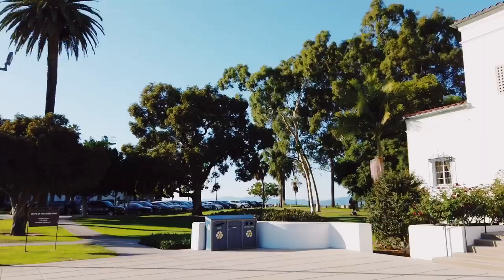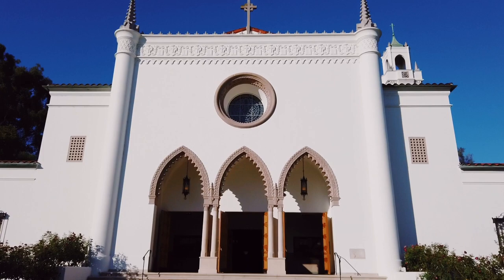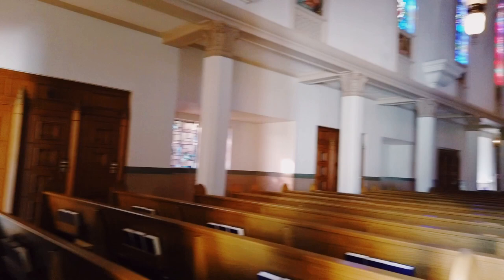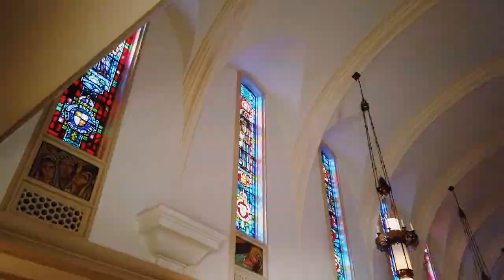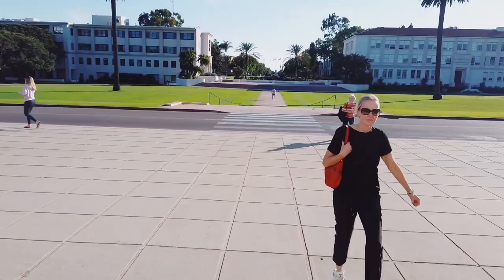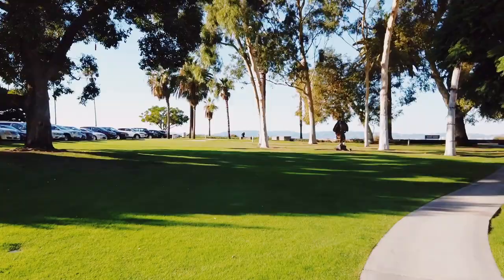The chapel is kind of LMU's gem, because it's just absolutely beautiful. I love the stainless steel windows — they are my favorite thing. This is the perfect place to come for prayer; they have a Sunday service, and sometimes people just come here to clear their head. This is actually the first area on campus I came to when I was touring LMU and when I decided I wanted to go here, so it has a lot of meaning to me. The view is pretty insane.